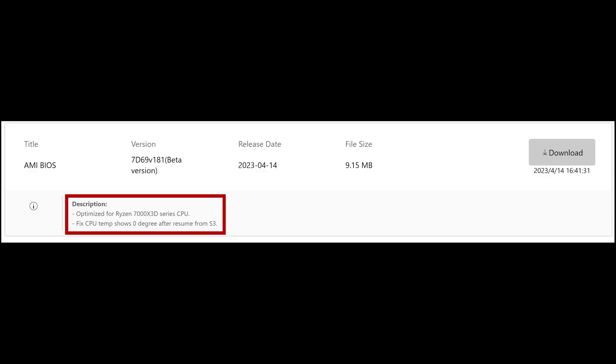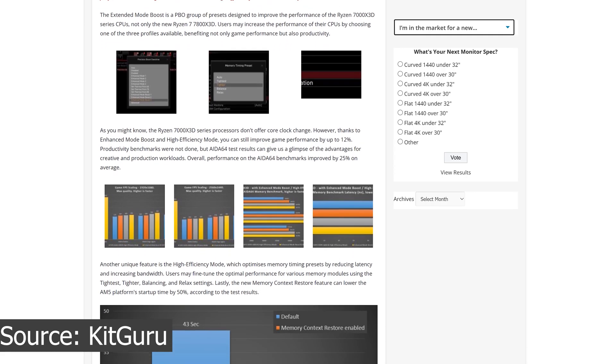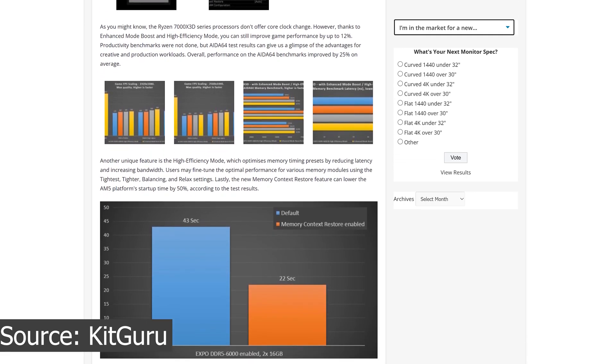According to the release notes, it says optimized for the Ryzen 7000 X3D family and fixes a CPU temperature issue after resuming from S3 state. Additionally, MSI also claims performance improvement for the 7000 X3D CPU in this version.